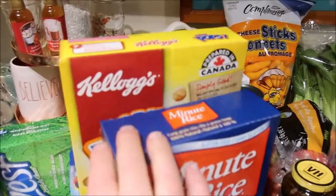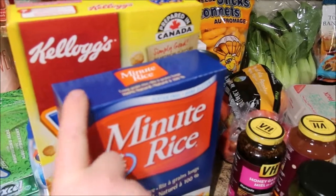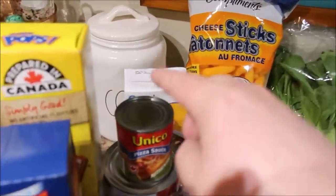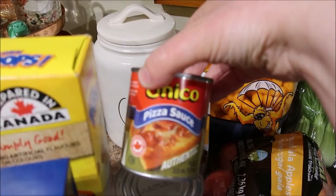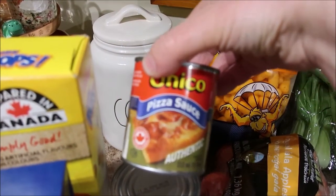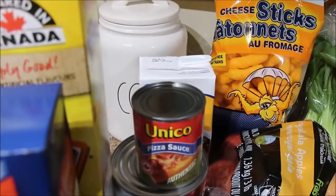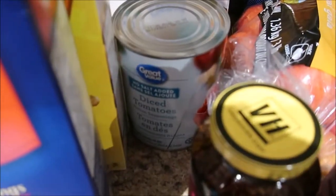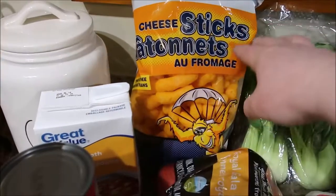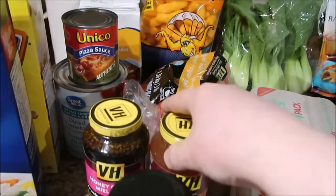Connor wanted some cereal so he picked up Corn Pops. We got some rice, chicken broth, a pizza sauce, and a can of no-salt-added diced tomatoes. Then Cheesies, and a bag of Gala apples — they're my favorite. I eat one of those a day.